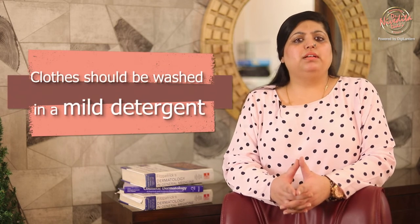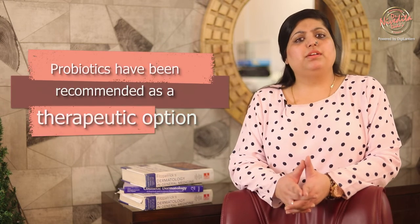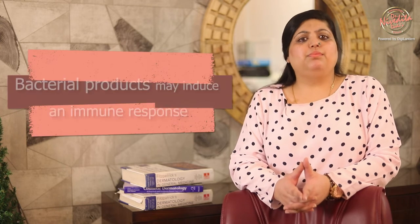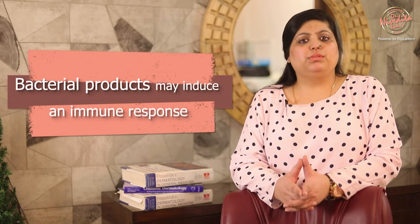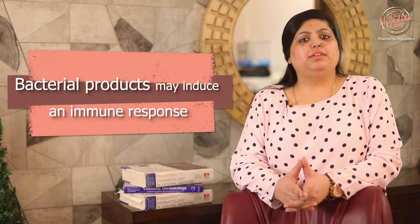Clothes should be washed in mild detergent with no bleach or fabric softener. Probiotics have been recommended as a therapeutic option for the treatment of atopic dermatitis, and the rationale for their use is that bacterial products may induce an immune response and therefore inhibit the development of allergic IgE antibody production.